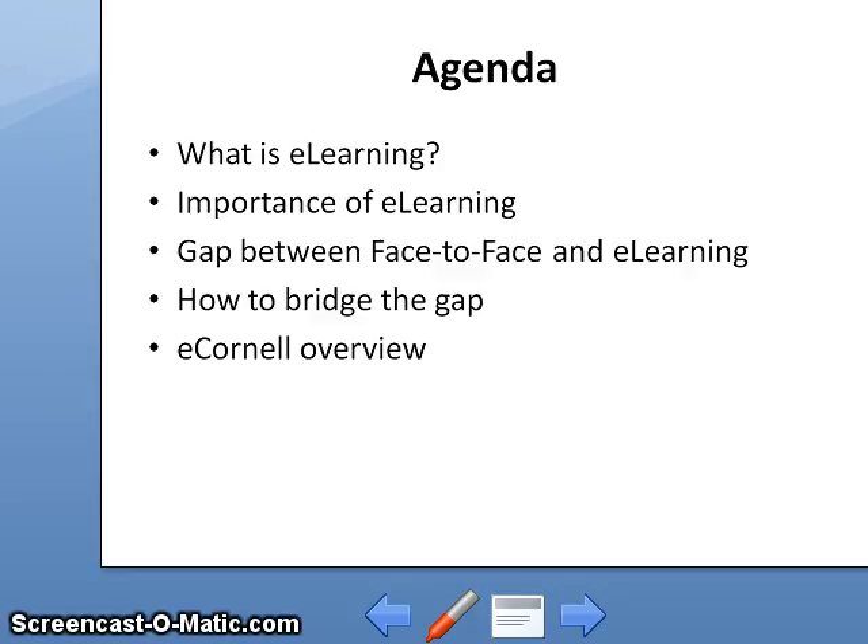The agenda is as follows. We'll first have a brief about what is e-learning, the importance of e-learning, the gaps between face-to-face learning and e-learning today, how we bridge this gap, and lastly, I'm going to give a review about eCornell.